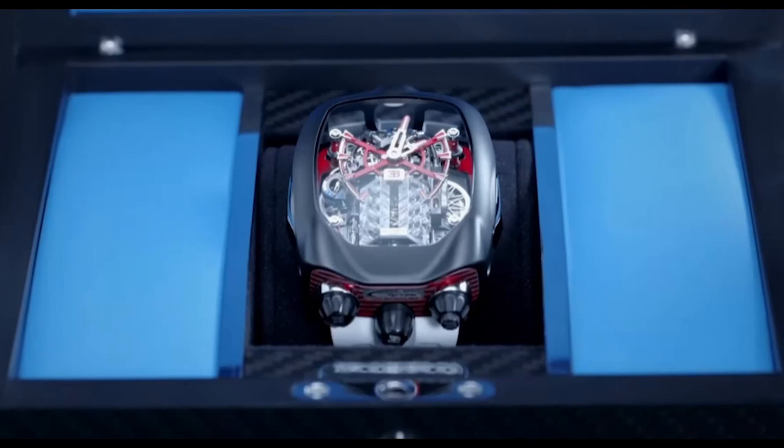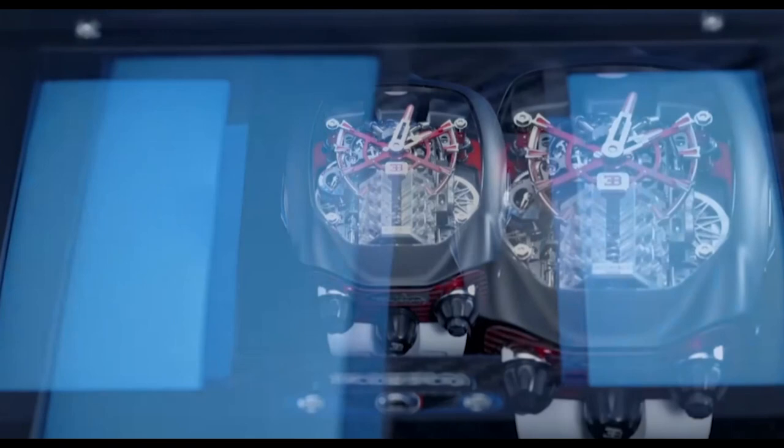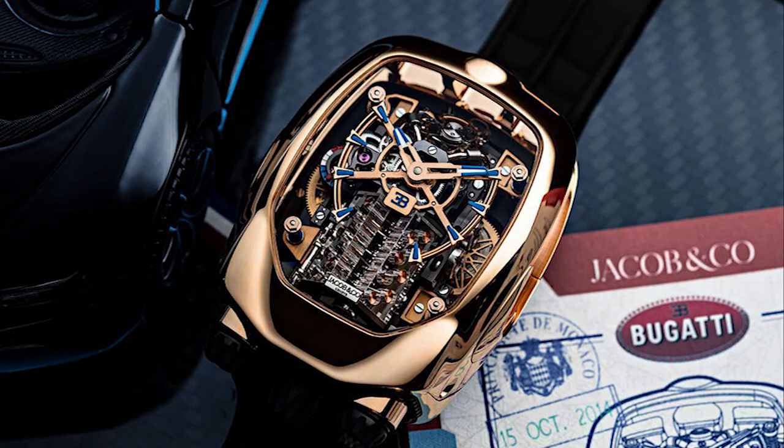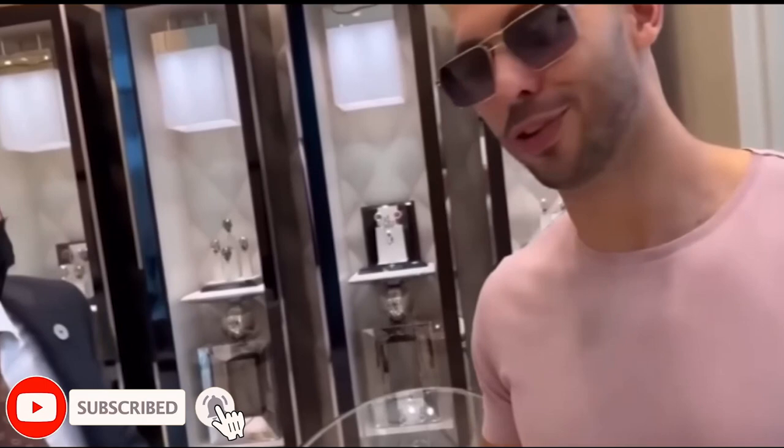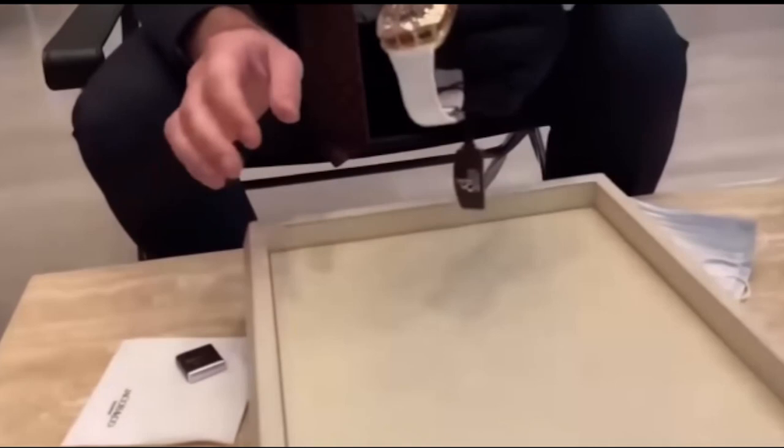In the spirit of the almighty supercar from which it borrows its name, the Jacob & Company Bugatti Chiron Turbolon packs a punch with every stat — it's all about the numbers. If this thing were a top trumps card, it would be the one you'd all agree with your friends not to play, because it's basically cheating. The number we'll start with is the price. If you can't stump up the ponies to purchase one, the closest you'll get are the pixels on your screen. Prices start — if you cheap out and go for the titanium version — at $300,000.